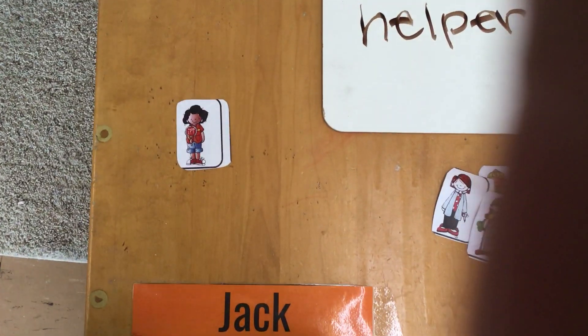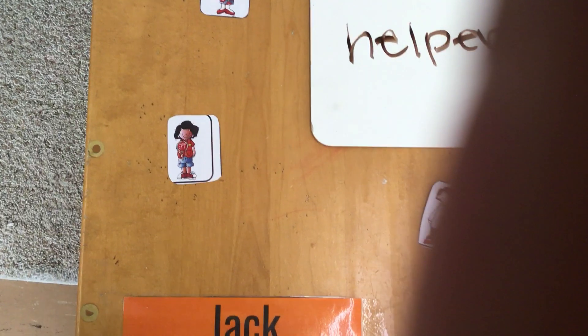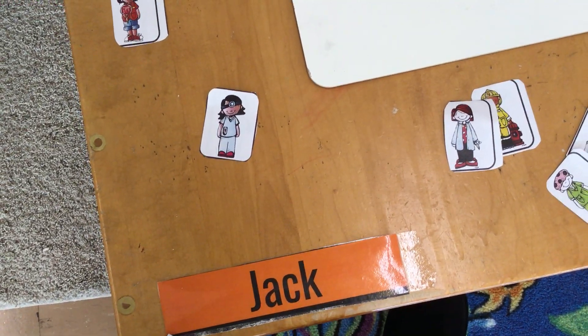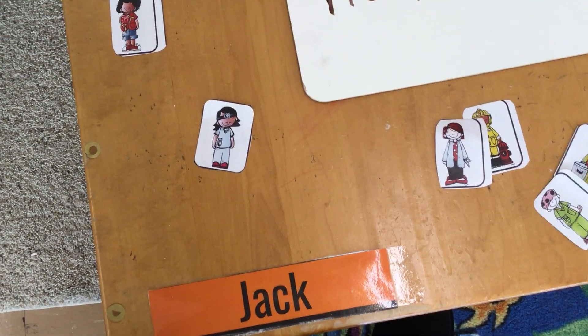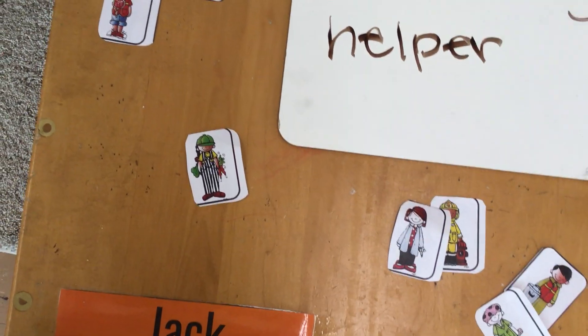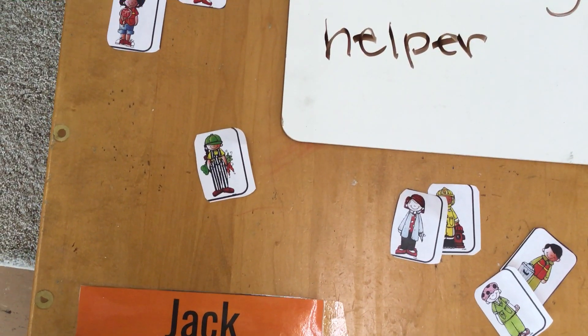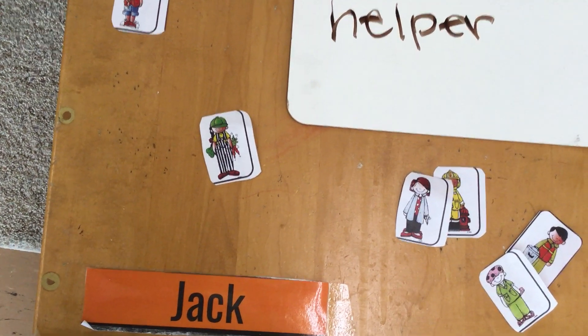Our next person is a crossing guard. A crossing guard is a community helper because they keep us safe by helping us cross the street. Our next community helper friend — that is a doctor or it could be a nurse, and they help keep us safe. And this one is a gardener. A gardener is a person who grows fruits and vegetables, and they help the community because they give us food.